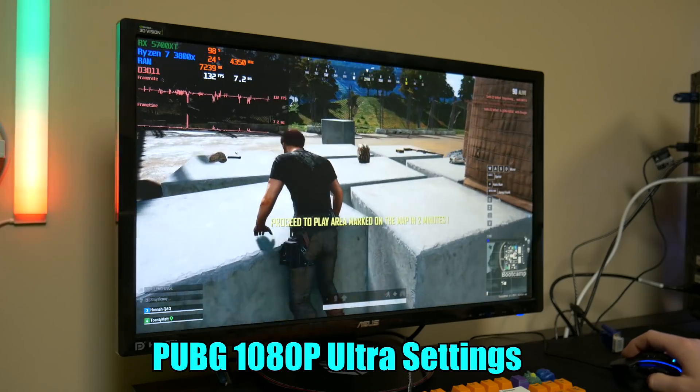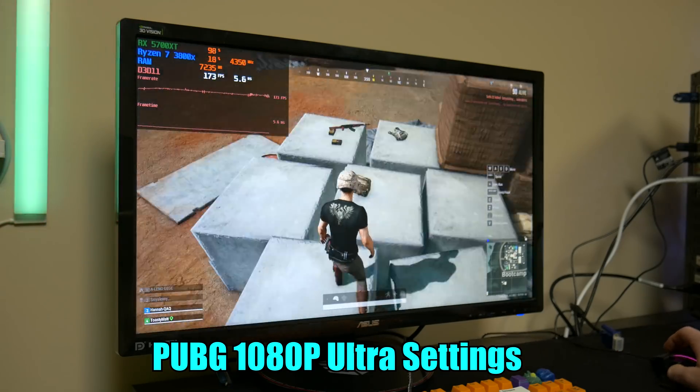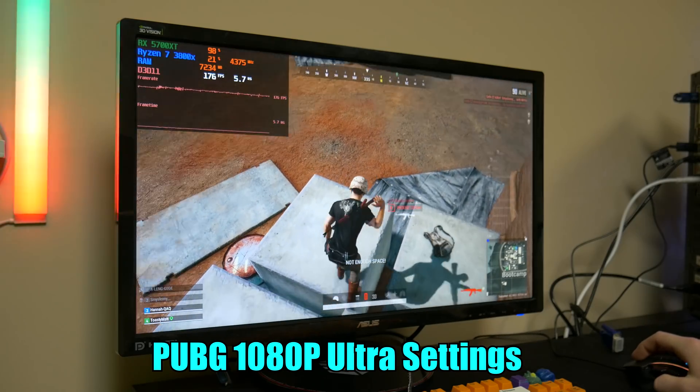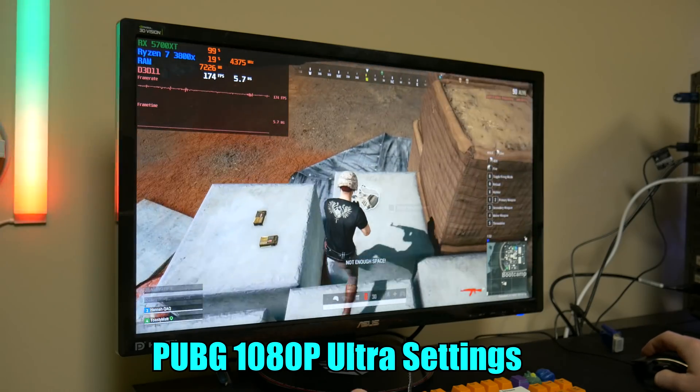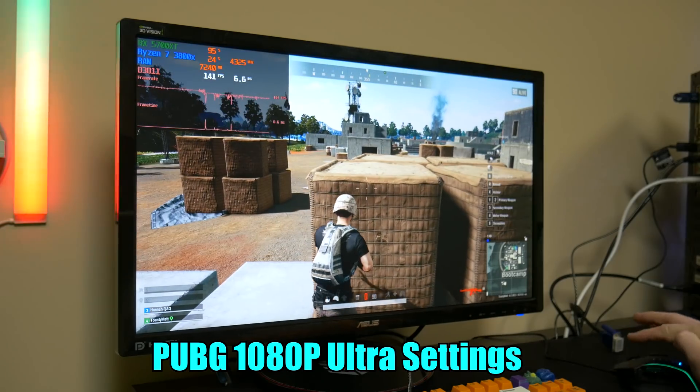Now that they've landed, we're getting well over 100 FPS on all ultra settings. With a first-person shooter, especially a battle royale, you can always lower the settings if you want to hit a high refresh rate target at 1080p.